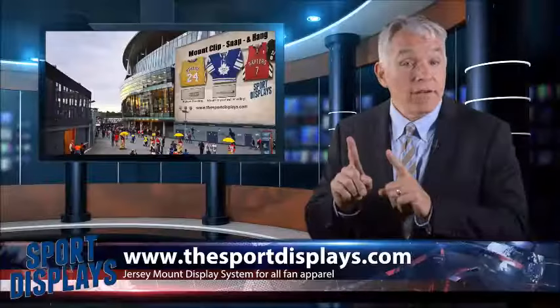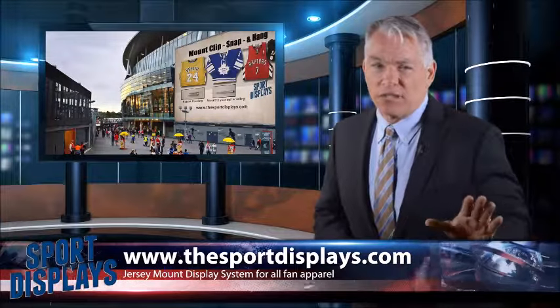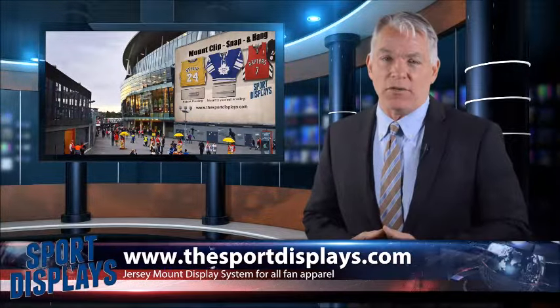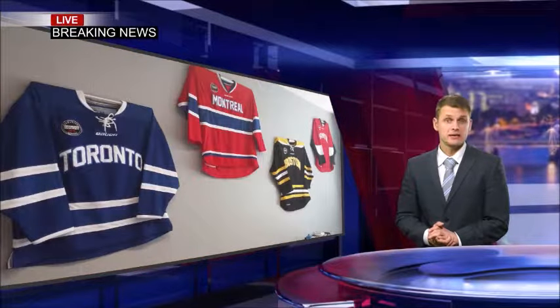Hello sport fans of the world, we have some breaking news about a must-have item that is absolutely electrifying the sports apparel market. If you're looking to decorate your office, children's room, fan cave or anything else, the jersey mount is the product for you.